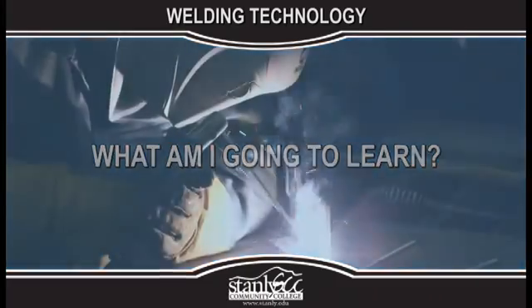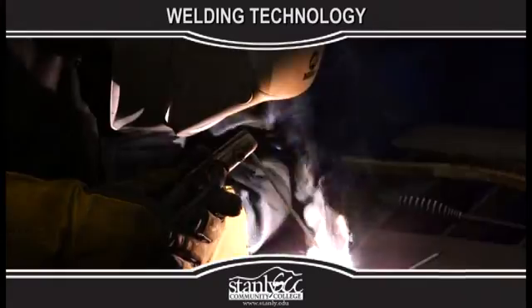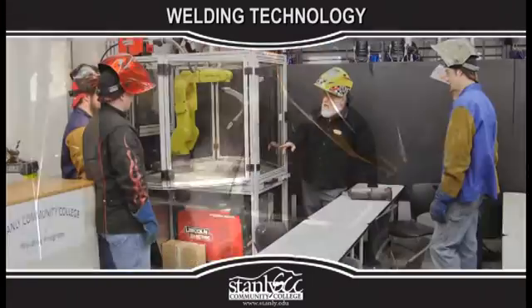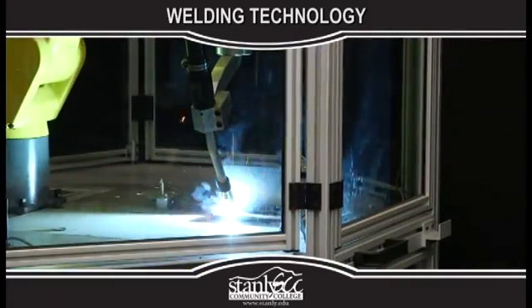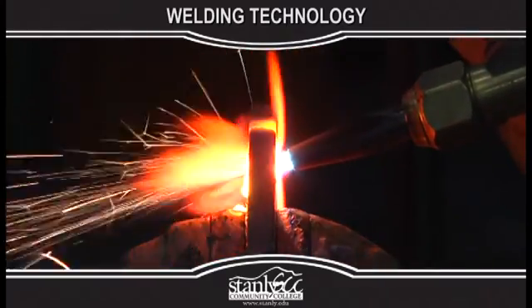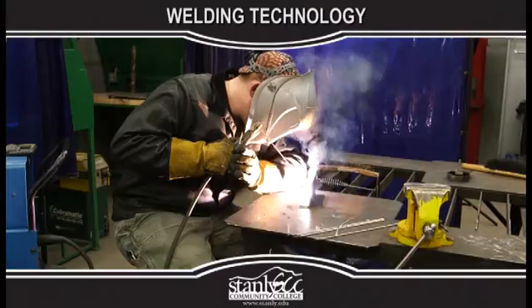What am I going to learn? Students will learn consumable and non-consumable electrode welding and cutting processes. Courses may include math, print reading, metallurgy, welding inspection, and destructive and non-destructive testing, providing the student with industry standard skills developed through classroom training and practical application.